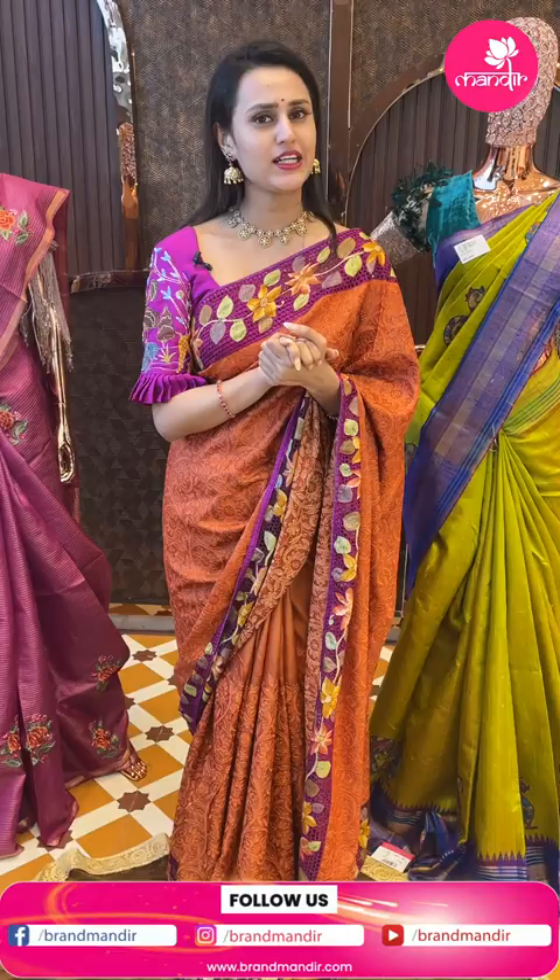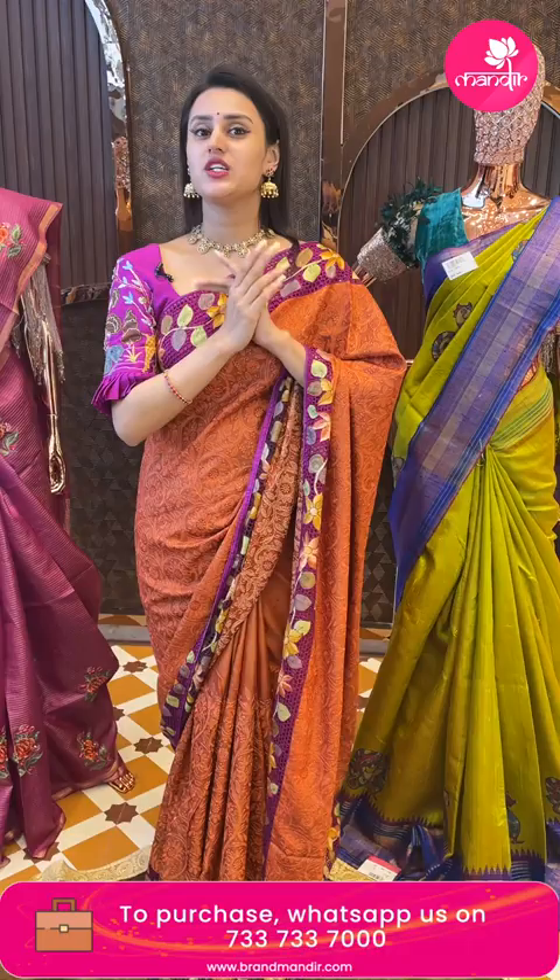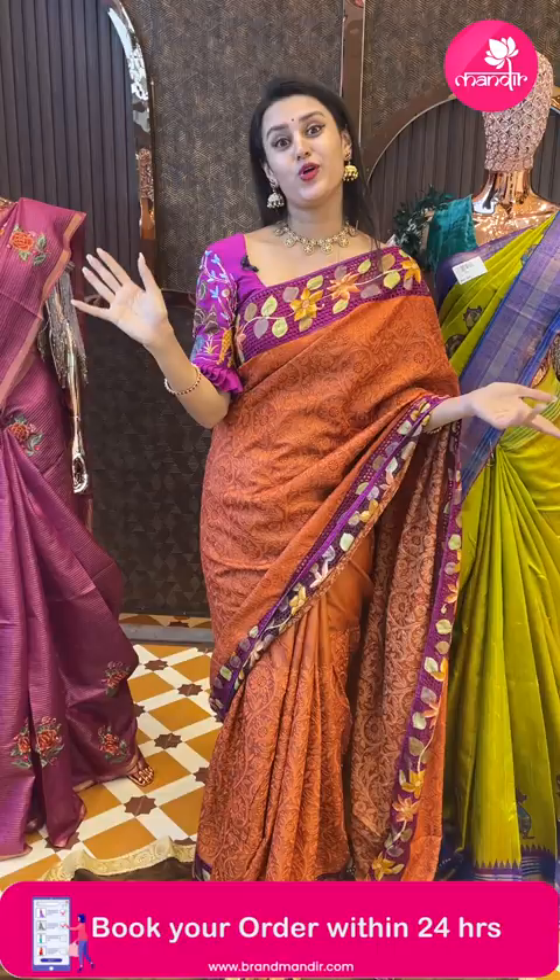I would really feel happy if you all come down to the store and shop with us. This is Kajaguda showroom — Brand Mandir has amazing new arrivals, new collections, and Kajaguda is a new store with new arrivals, new collections, new year. Everything is new — you will feel something really refreshing and brand new.